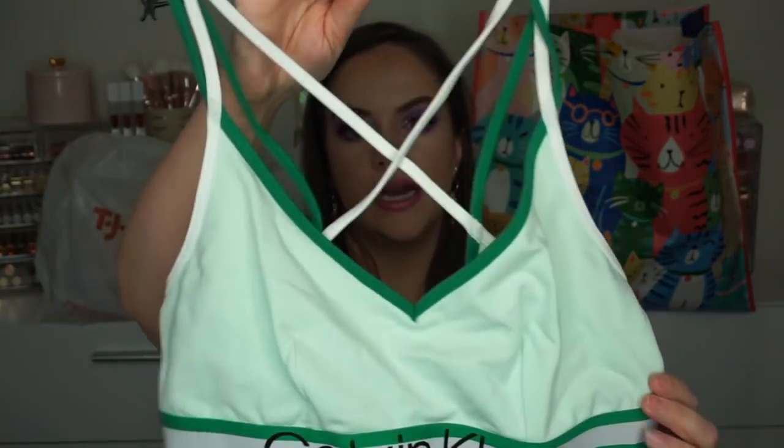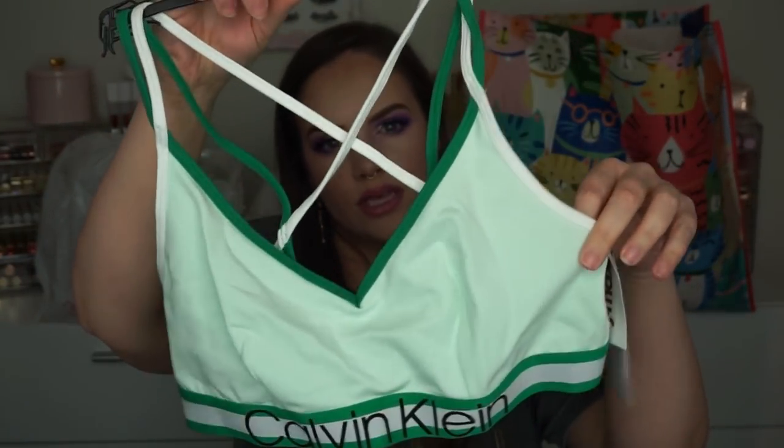I got this for $8 — it was on clearance. It's a little Calvin Klein bralette. I don't really think you could call this a sports bra; it would be considered low impact for sure. But I thought this was really cute with the green — it's like a mint. I've been buying Calvin Klein underwear from TJ Maxx and I've been liking it a lot. $8 for that.